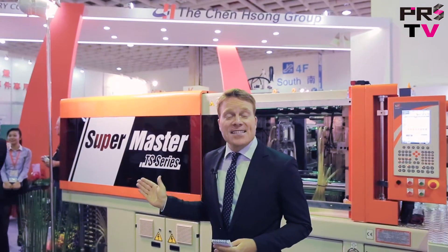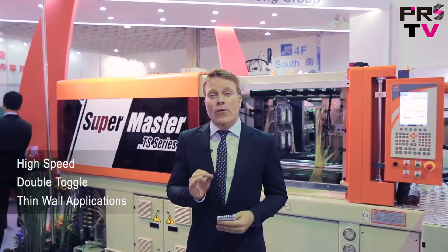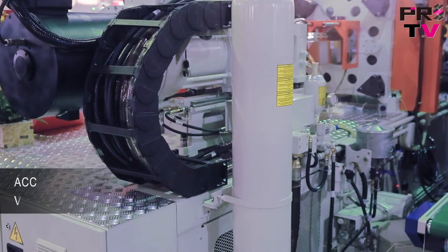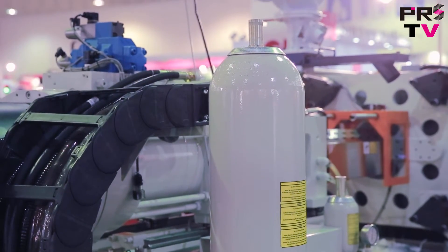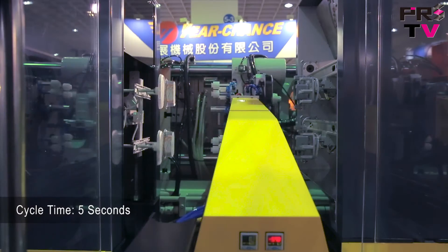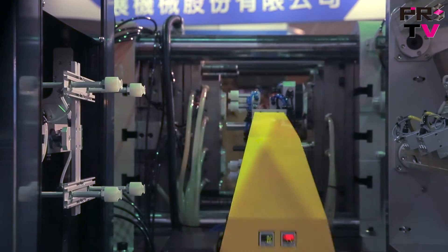This is the SuperMaster TS Series — a high-speed, double-toggle, single-injection cylinder unit, perfect for thin-wall applications. The added-on accumulator allows for higher injection rates and the Vickers servo valve delivers higher precision with its closed-loop control. With speeds as fast as 5 seconds per cycle, the TS Series delivers outstanding performance and is a cost-effective, highly efficient machine for your applications.